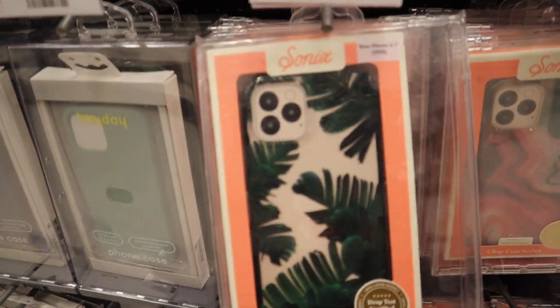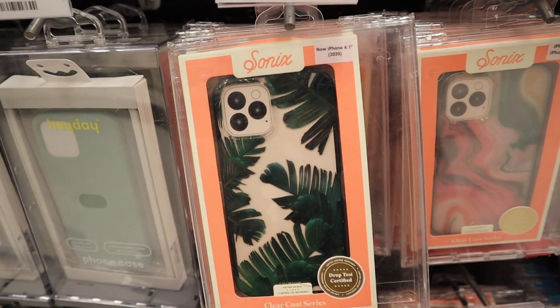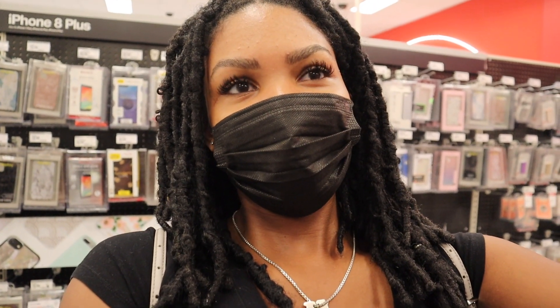I want this one, honestly, because my sister had the white iPhone 11 with this case on and it looked super cute, but I also don't want to get this. I like this one though — it would be for iPhone 11. I'm honestly not super satisfied with my selection.